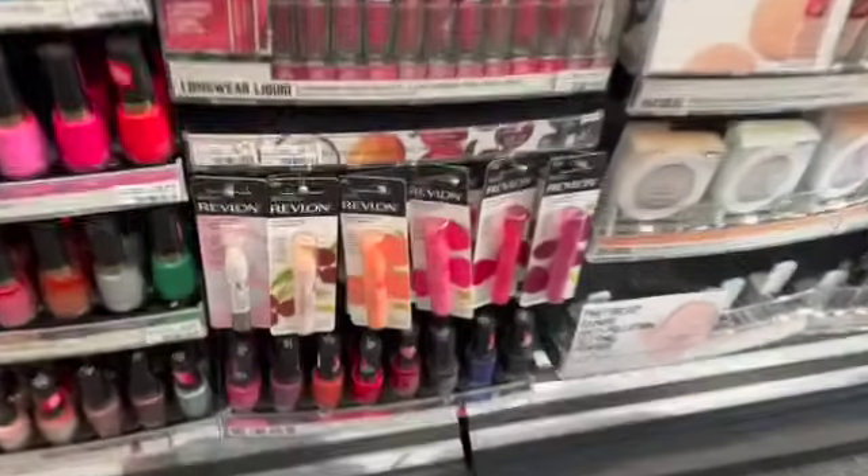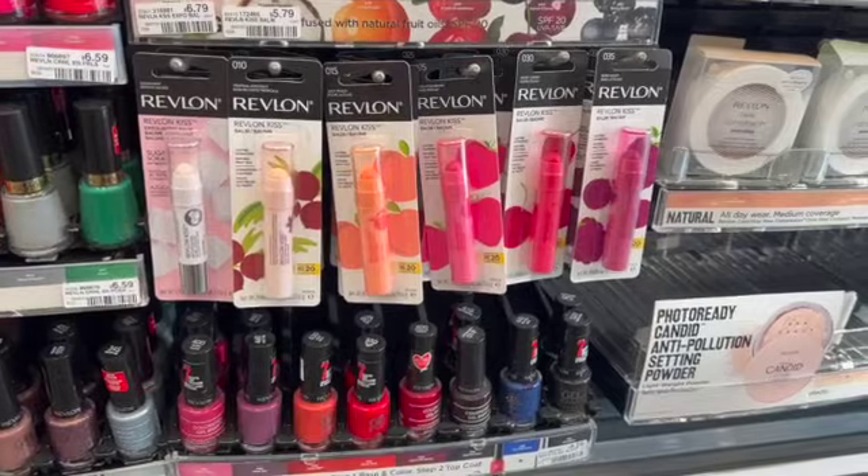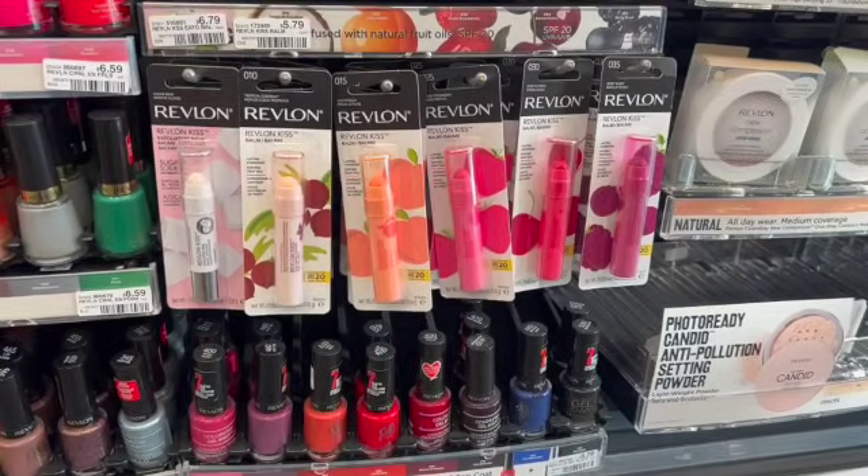If you want to turn some of your extra care bucks back into cash by using Ibotta, you can pick up one of these Revlon Kiss Bombs for $5.79, use the $3 instant coupon everyone got today, and then redeem on Ibotta for $2, making it a final cost of $0.79. That $3 in extra care bucks that you used to pay is now $2 in cash, which is pretty amazing.